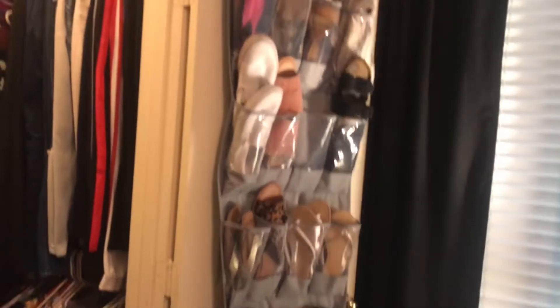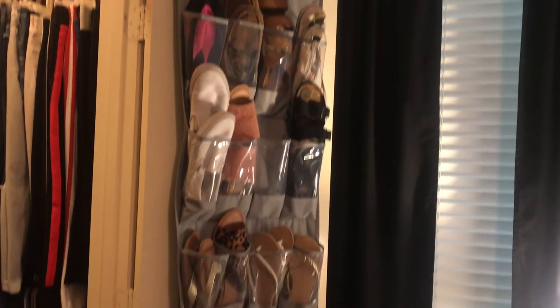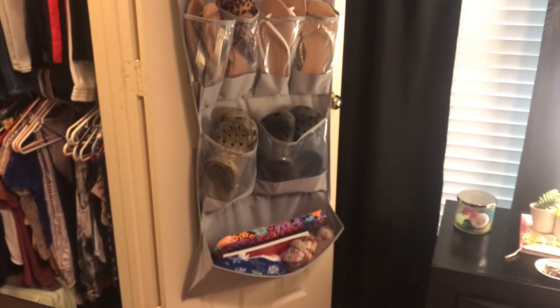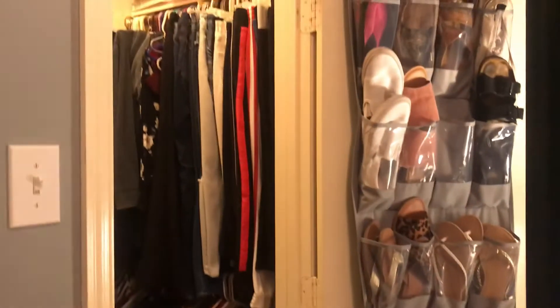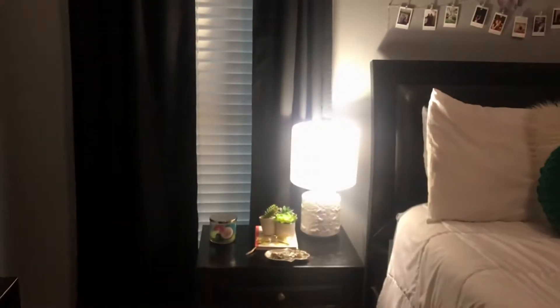Turning this way, I have my closet right here. I'll show you a little sneak peek — it's a little bit messy right now. On the door of my closet I have a shoe hanger, just because I have so many shoes, and at the bottom is my laptop case. There's my closet sneak peek. Over here on this wall is my one window, and I just have some plain black curtains.